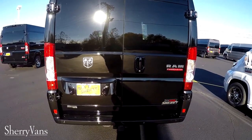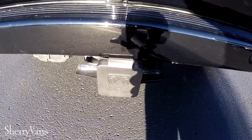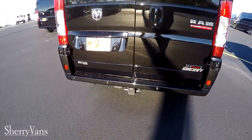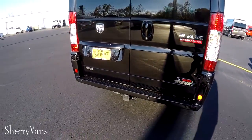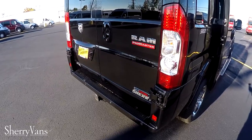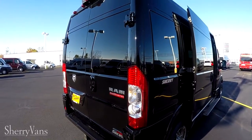This particular van features the factory tow package, capable of towing up to 5,100 pounds. It also has rear backup sensors, so not only are you going to get a visual when you put this van in reverse, you're also going to get an audible alert that intensifies the closer you become to an object.